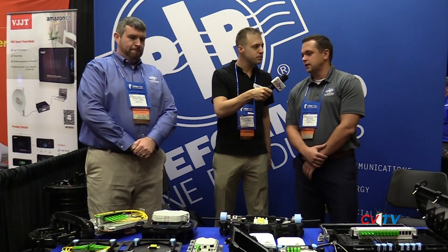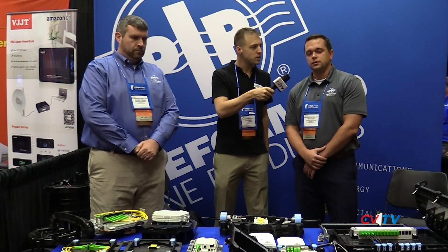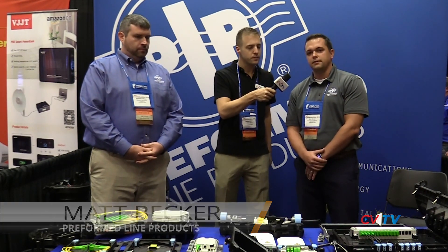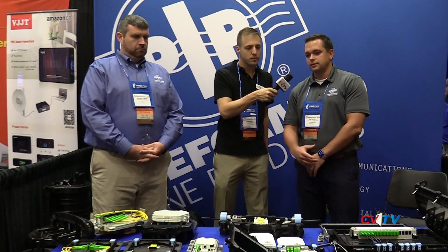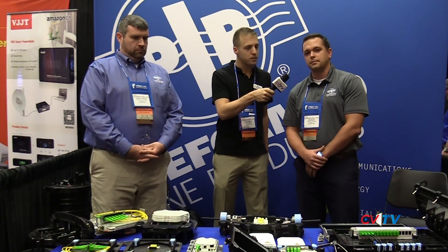Come by the booth. Come talk to us. I'm Matt Becker. I'm a product manager with Preform Line Products for both inside plant and outside plant connectivity. I'm out of our Cleveland office, where we do all of our engineering, all of our test typing, and all of our testing facilities. We do most of our domestic manufacturing in Albemarle, North Carolina. Most of the products that you'll see here today are out of our Rogers, Arkansas facility. With that, we can get into the product portfolio that Preform Line Products and Coyote Fiber Optics has.